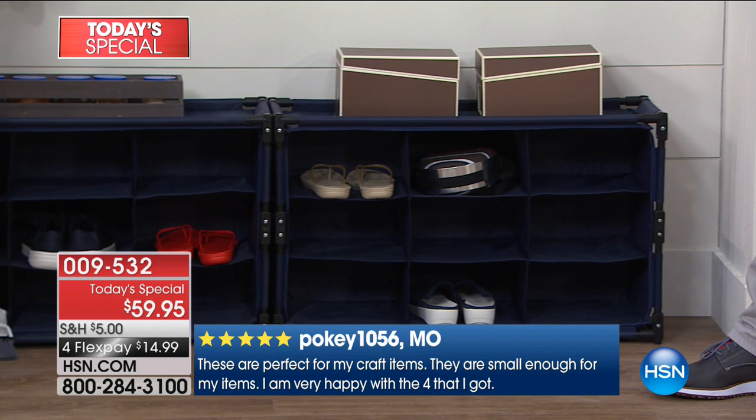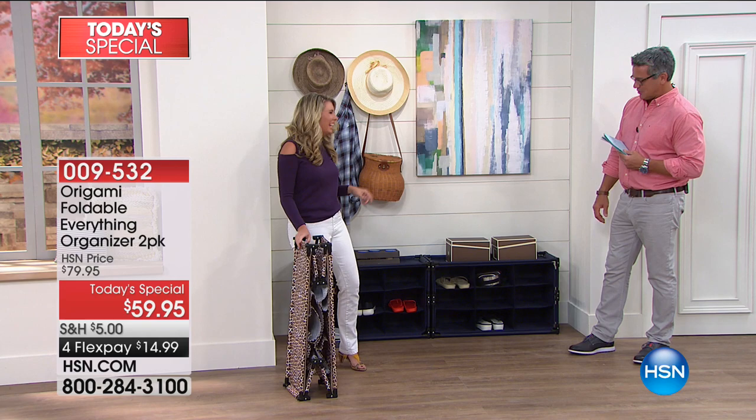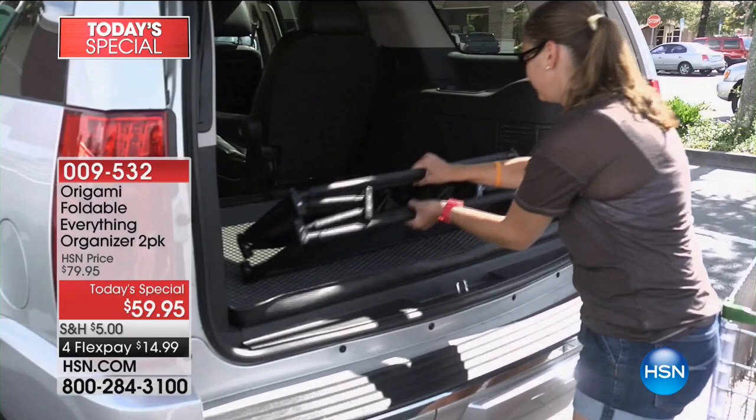People walk in, see that there are shoes there, and they're like, 'I better take my shoes off.' You'll thank yourself at the end of the day when your floors aren't messed up. This is a great way to store your shoes. I also love the fact that because of the fabrication — the canvas — it breathes. So if you want to use this for your kids' stinky tennis shoes or basketball shoes, it's ideal.